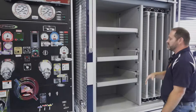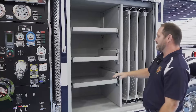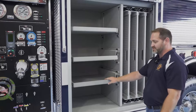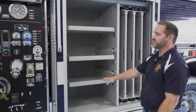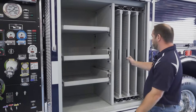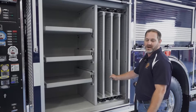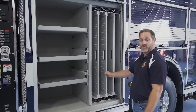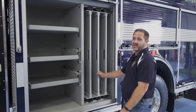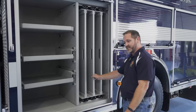Taking it around to some of the compartments — this is going to be our engineering compartment, standardized with the rest of our apparatus. We'll have our adapters, extra nozzles, cheater sections of hose, and our operator and chauffeur's protective equipment. We went with some pull-out trays that Pierce installed for us. We're going to be using these for our PowerTech struts and stabilization equipment for our vehicle rescues, vehicle accidents, and any specialized rescue assignments we may get dispatched to.